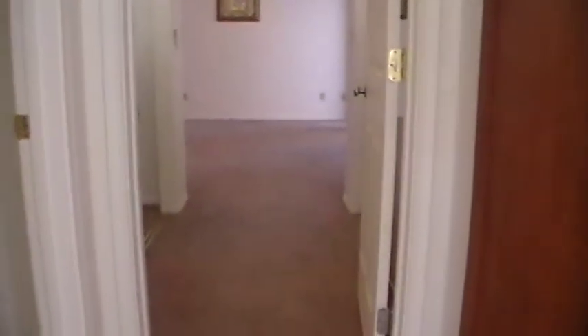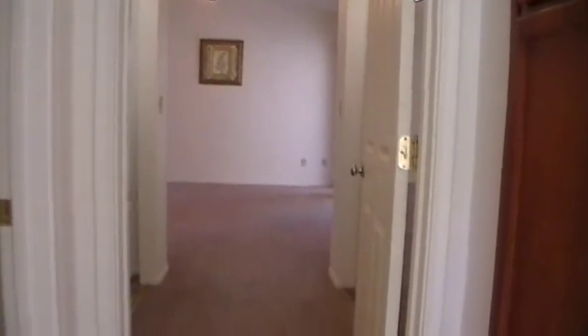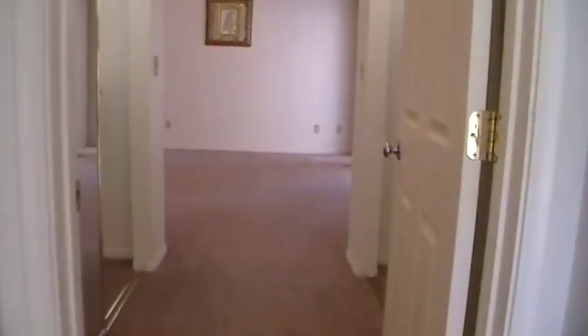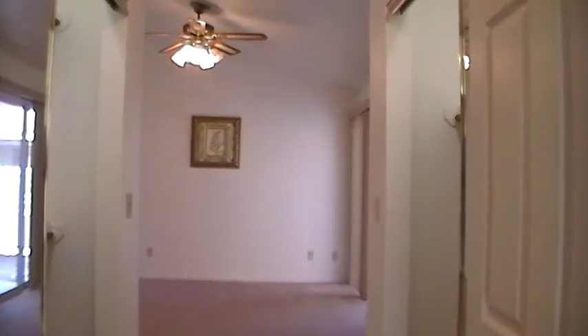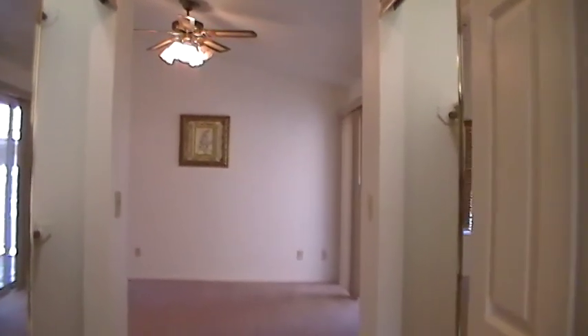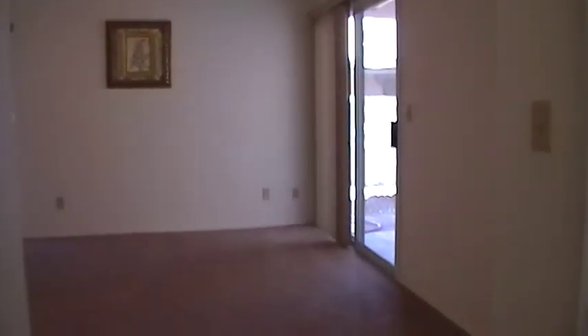This is looking into the master bedroom — you can see carpet and ceiling fan here as well. As we walk through the little hallway, on both sides of the hall are closets. Full-size closets are interior lit, which is nice. Plenty of room. And you can see the slider from the master goes out onto the patio and backyard as well.